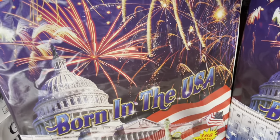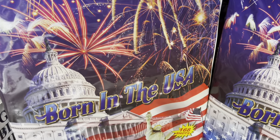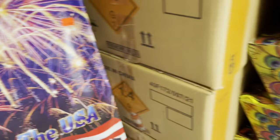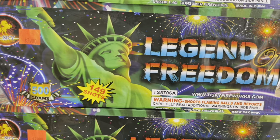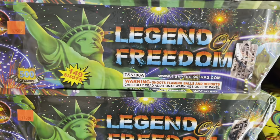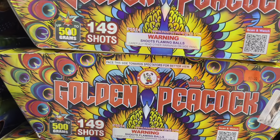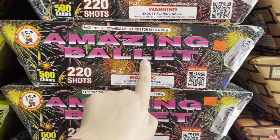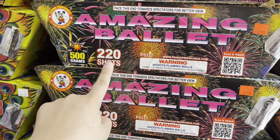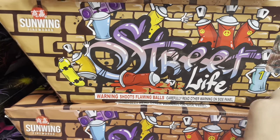T-Sky Born in the USA — price tag 119. That's a huge cake — nice little finale cakes. T-Sky Legend Freedom — 149 shots for 79 bucks. 84 bucks for a Winda Golden Peacock — also 149 shots. Winda Amazing Ballet — 79 bucks, 220 shots.